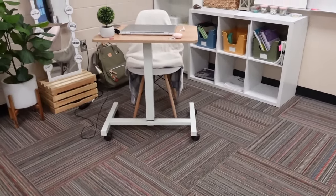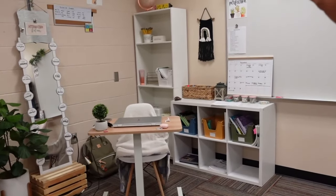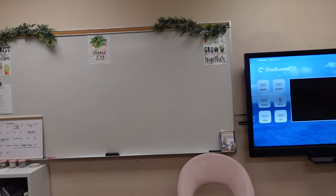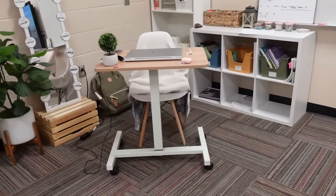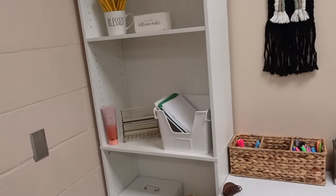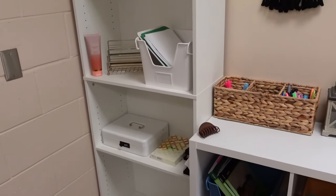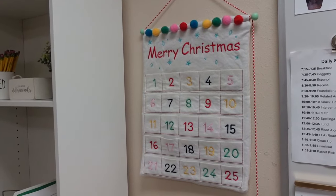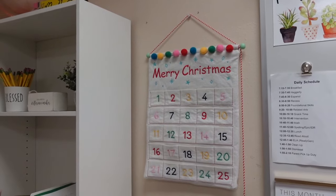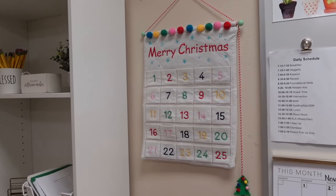I do really like this corner of my room. I knew I wanted a lot of whites so it could contrast with the wall and the colors in the room. Here's the bookshelf I got from Target — $35, super good deal, I highly suggest getting one. I didn't do much Christmas decorating on my teacher corner, but this is super cute — I got it at Target last year.